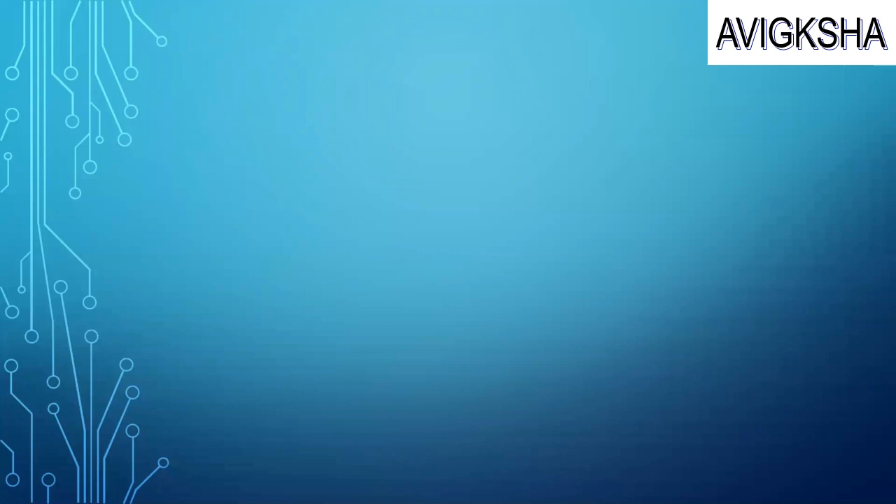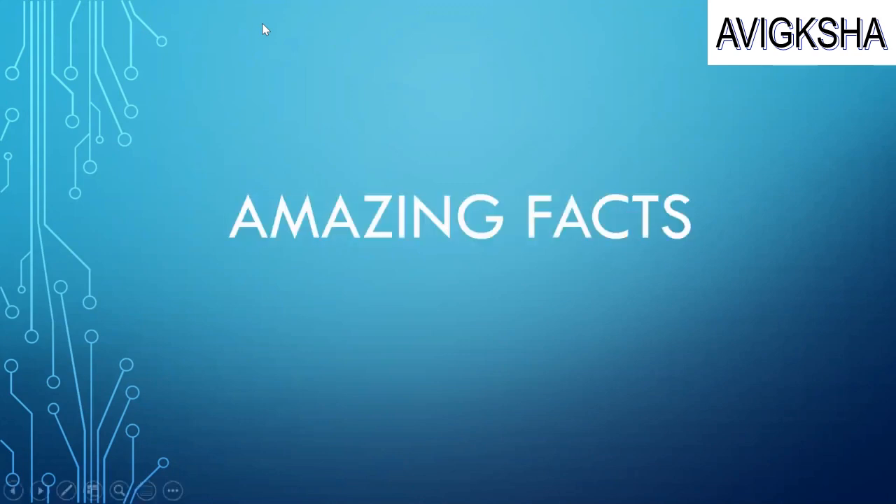Hi guys! Welcome to Aviksha. In this video, we are going to share a few amazing facts that will make you jaw-dropped.